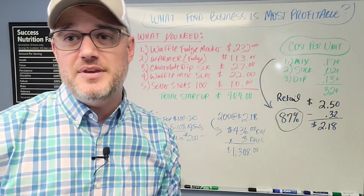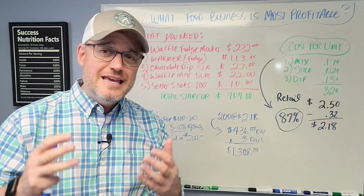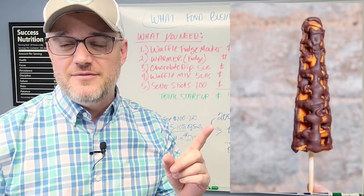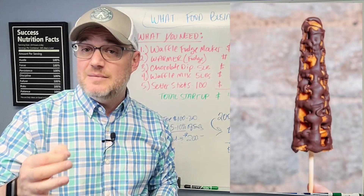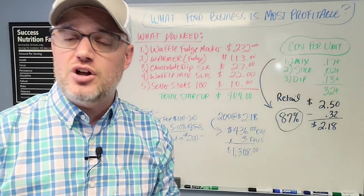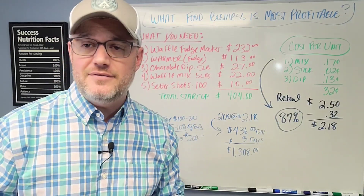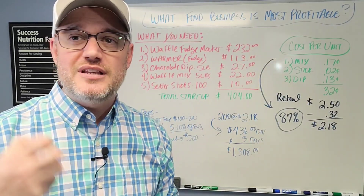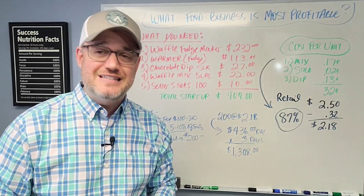They're called fudge puppies — and that has nothing to do with pouring fudge on actual dogs. It is a product made of a waffle stick. There's the image of how it looks. They're like waffles on a stick, similar to our other video, but these in particular are dipped in a certain type of chocolate coating — coated with fudge chocolate on top and then a variety of toppings you can add. That makes it even richer and more delicious than just a plain old waffle on a stick.